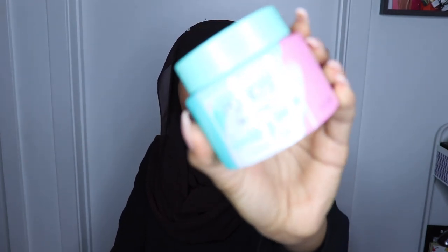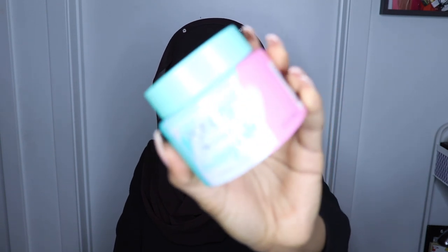Next I have the Pond's Cold Cream Cleansing Balm. I've always wanted to try the Pond's Cold Cream because even my mom said back in the day this is what everybody used to use — Pond's was just that girl when you wanted to take off your makeup. And I've never tried it, so I've always wanted to.